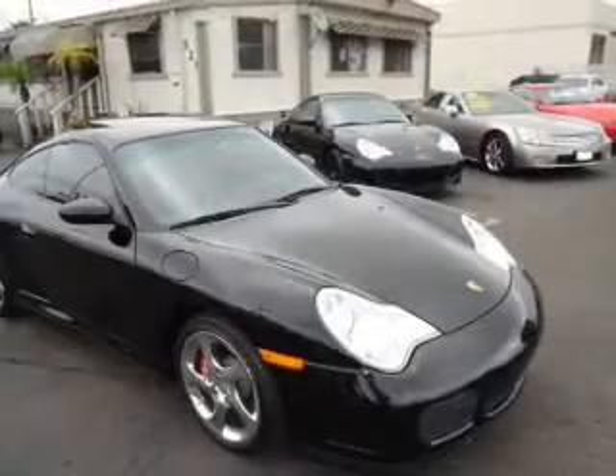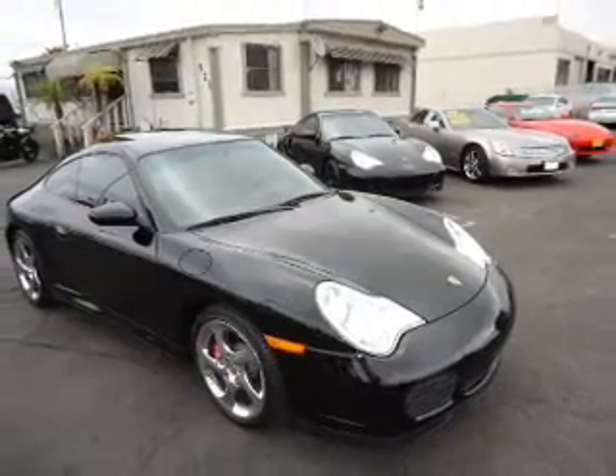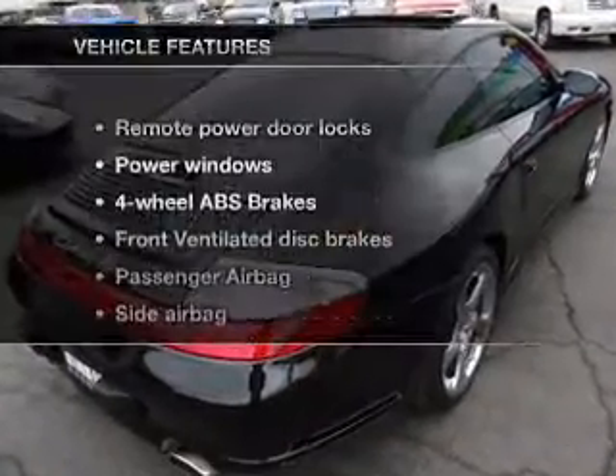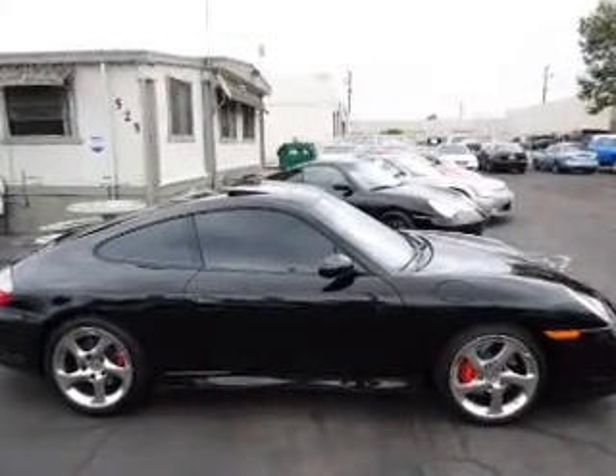Premium wheels lend a distinctive appearance. The anti-lock braking system will help deliver you safely to your destination. The sunroof lets fresh air in, and with these notable features, you won't want to miss out on the opportunity to own this amazing ride.